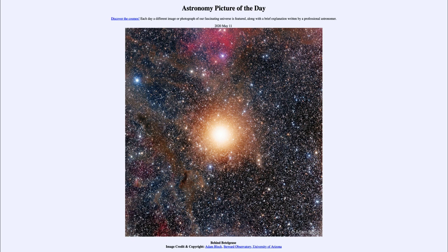Now, Betelgeuse itself will look like a point of light through almost any telescope. Only the very largest telescopes can see it as a small disk, because the stars are so far away — every one of them looks like a point of light. Betelgeuse is one of the few that is close enough and large enough to actually be resolved and seen as a small disk through very powerful telescopes. Almost every other star is only a point of light even through the most powerful telescopes we have.